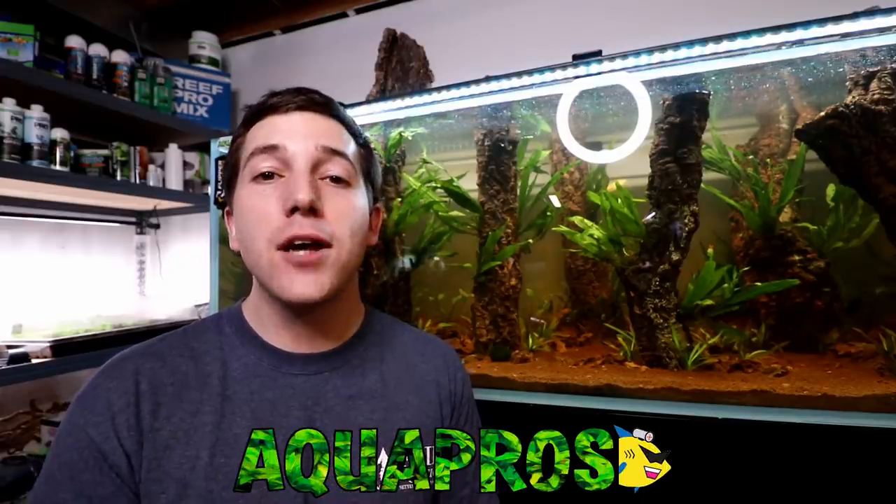Hey, what's up guys, Fish Tank Mike here. Today we're gonna be talking about five fish that are absolutely awesome and fantastic, and then five fish that you should probably stay away from. This is all geared towards the beginner, so if you're new to fish keeping, you just got your new tank, hopefully this is gonna point you in the right direction and save you from making some potential mistakes.